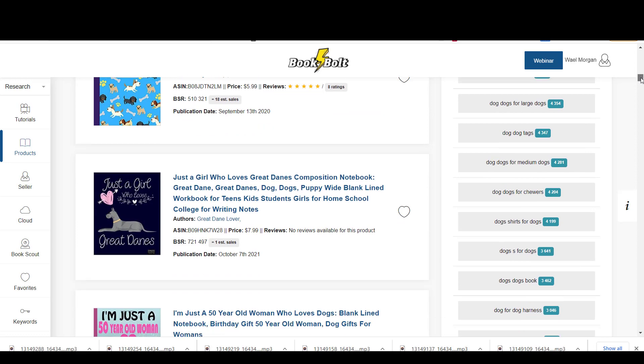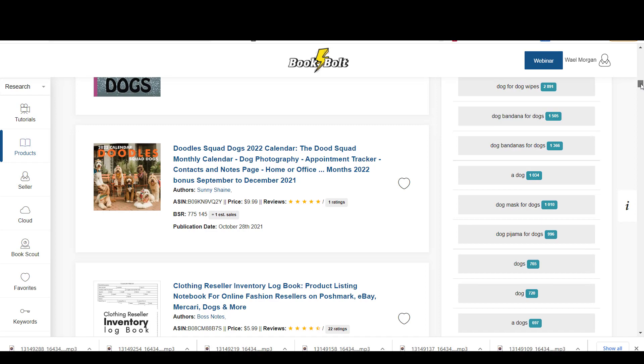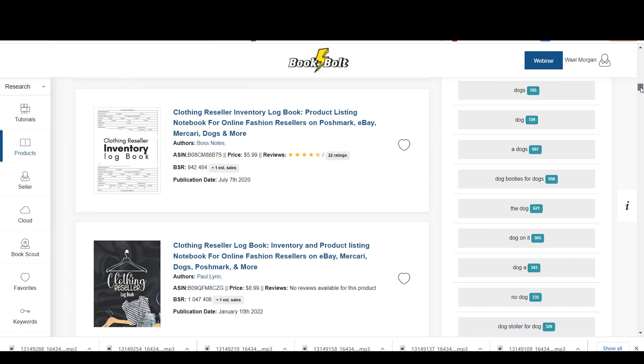Still hesitant to start a new side hustle in 2022? Please write in the comments if you have tried to work on Amazon KDP before. Thanks for watching!